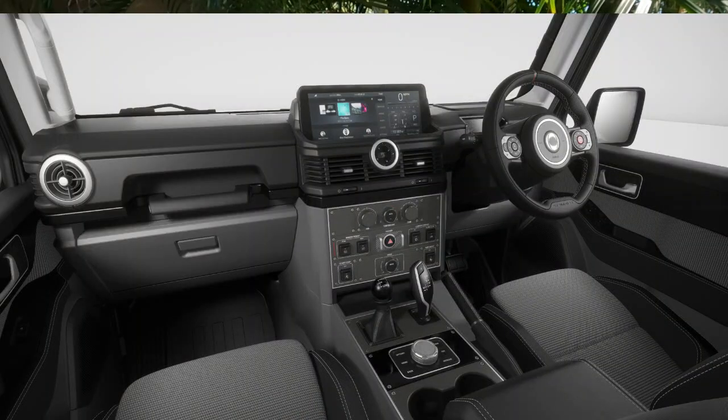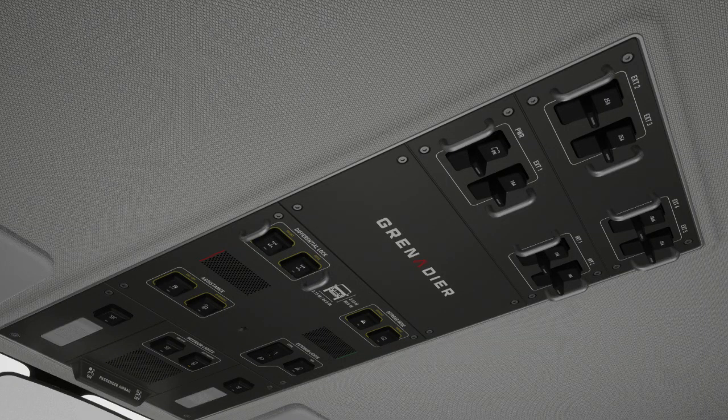It sits on a full box-section ladder frame — almost old school, but it's about being solid and reliable. We have permanent four-wheel drive with a central diff lock and a gear lever to change from high to low range — none of this electronic stuff, so you're never going to get stuck. There are also front and rear diff locks as an option, which I've selected and I assume most people would. Going to the interior, it's a really interesting space, kind of based around an airline interior.